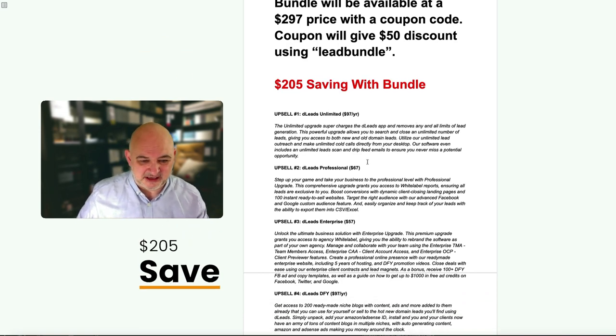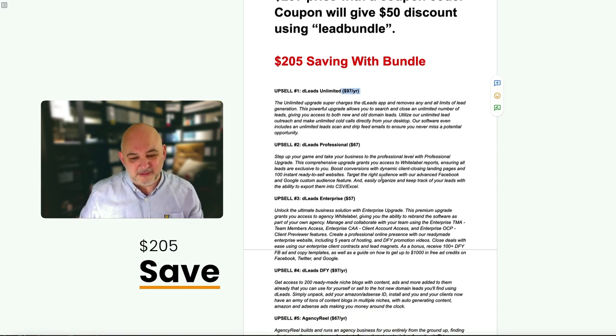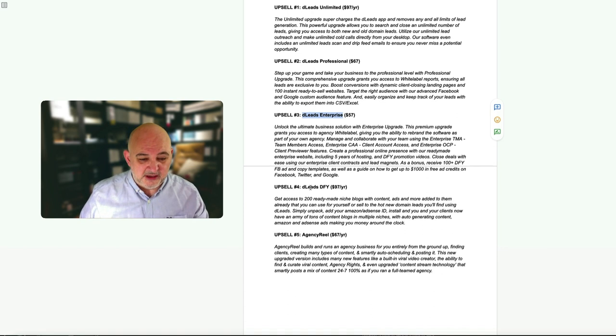The first upsell is D Leads Unlimited at $97 a year - this supercharges the app. You get unlimited leads, you can make cold calls directly from your desktop by adding Twilio, drip-feed emails, collect unlimited emails and everything else. Definitely worth locking in. Upsell 2 is the professional version at $67 - you can white-label reports and get 100 instant ready-to-sell websites. Then D Leads Enterprise at $57, which is the agency version where you can add clients and team members, plus 100+ done-for-you Facebook ad and copy templates.